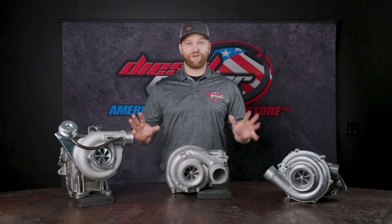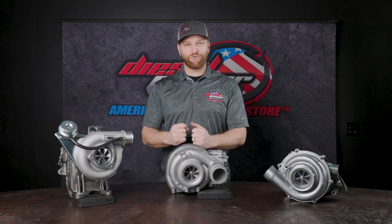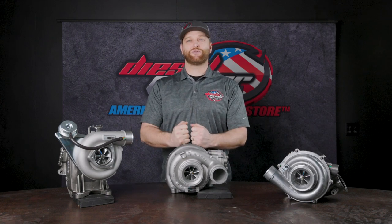That's great for a lot of us who are looking to have a better performing turbo but don't want to change everything else around it — it can be a hassle. So if you're looking for a drop-in performance turbo, this is going to be a great option for you.